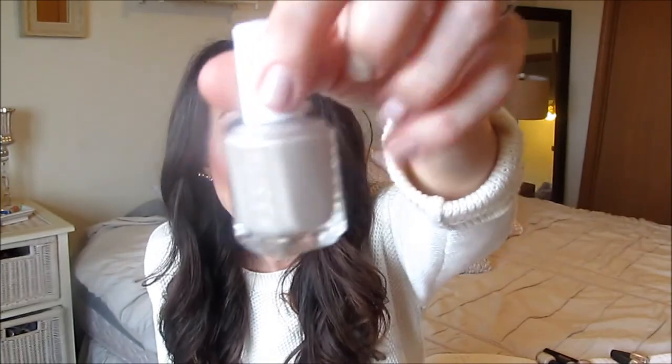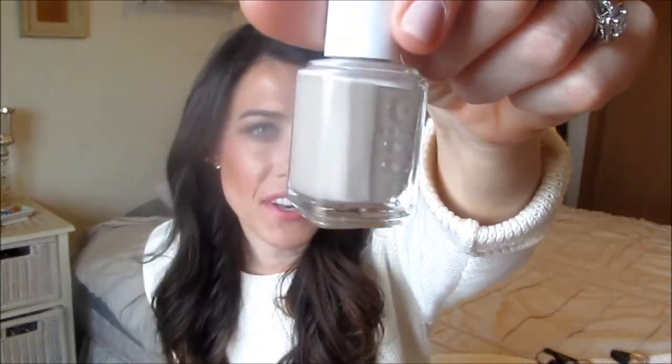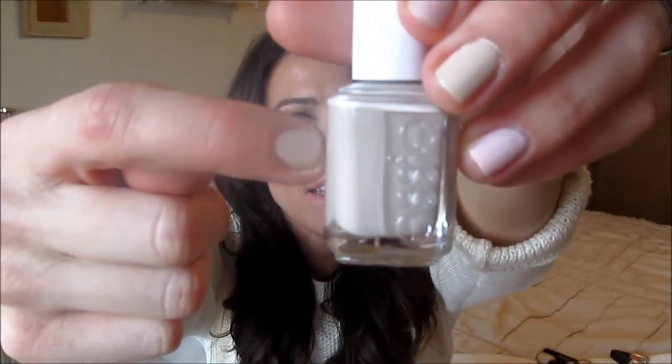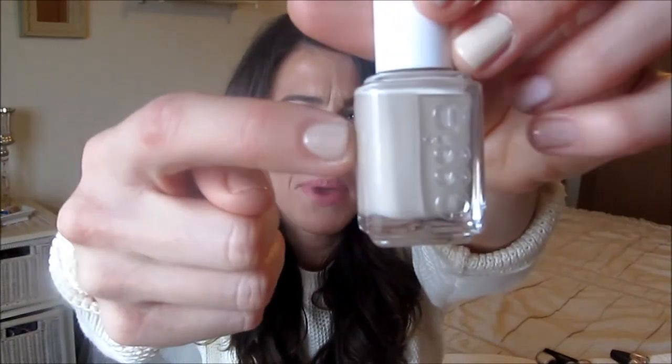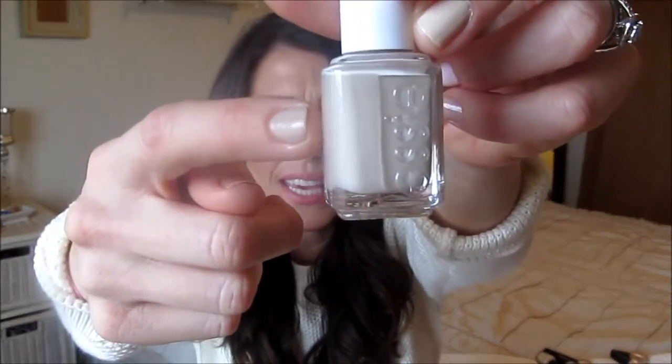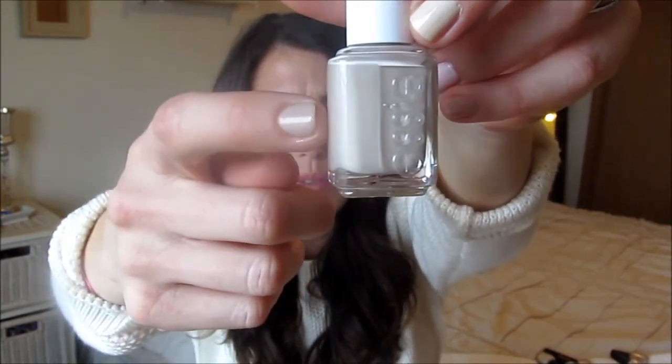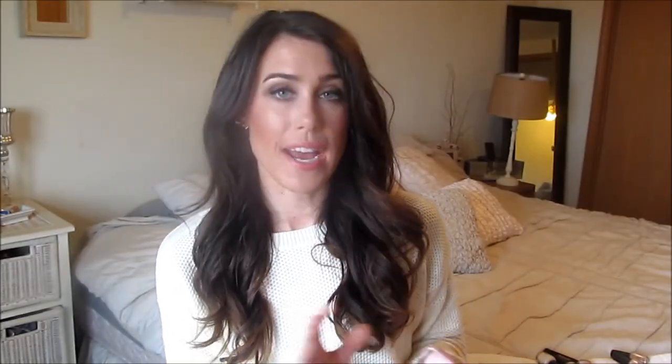The last Essie polish is definitely an oldie but a goodie — Sand Trope. This one has a lot more beige and tan to it. On the nail it has a cooler tone, almost like a slight olivey or greenish undertone, but it's definitely more beige. I really like it — it's an awesome color that's nice for spring and definitely great for summer.